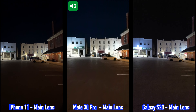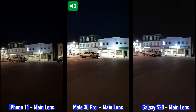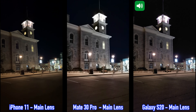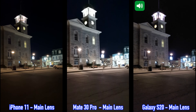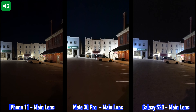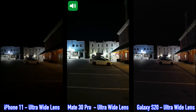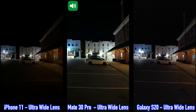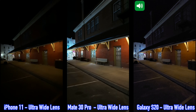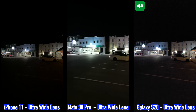Moving on to another video recording between the iPhone 11, the Huawei Mate 30 Pro, and the Samsung Galaxy S20. For this recording I'm using the ultra-wide lenses on the back of the three devices, recording in 4K at 30 frames per second. I'm going to pan left slowly and back right. This is how a recording from these three devices looks using the wide-angle lens.